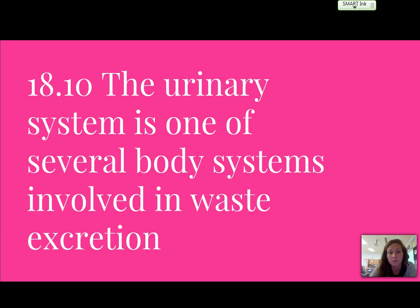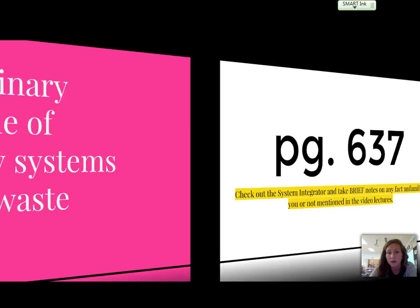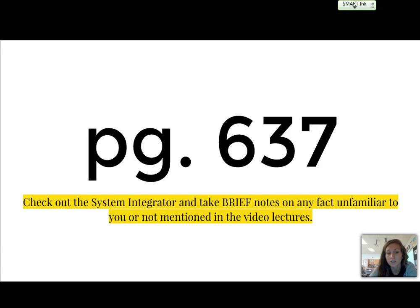Remember that the urinary system is one of several body systems involved in waste excretion. On page 637, check out the system integrator — there are a lot of effects of the urinary system on others and vice versa, so take some brief notes on anything we didn't cover. And with that, we are done with the Chapter 18 video lectures. Have a good day!